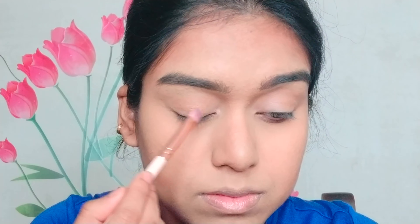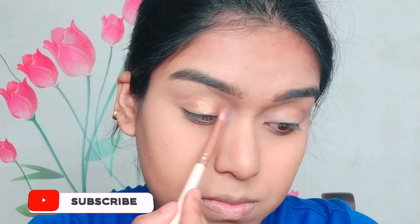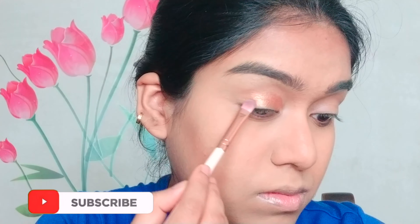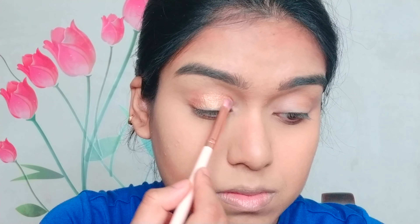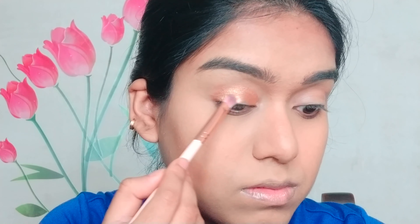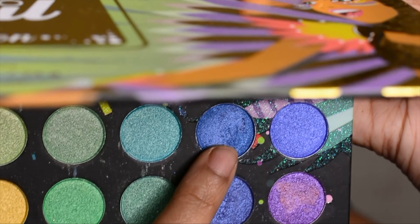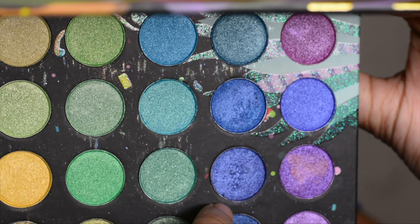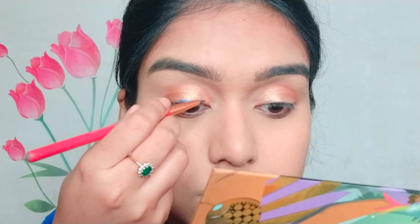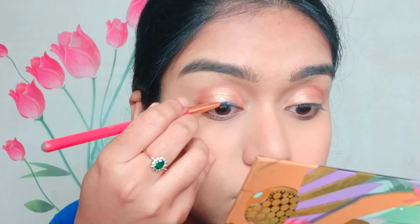After that I'm using a flat shadow brush with a bronze shade from the Maybelline Master Studio palette — I'll put all the links in the description. I placed the color on my eyelid, and then I'm mixing two shades from the Rio Edition palette from BH Cosmetics 'Take Me Back to Brazil,' because that palette was actually matching with my outfit today.